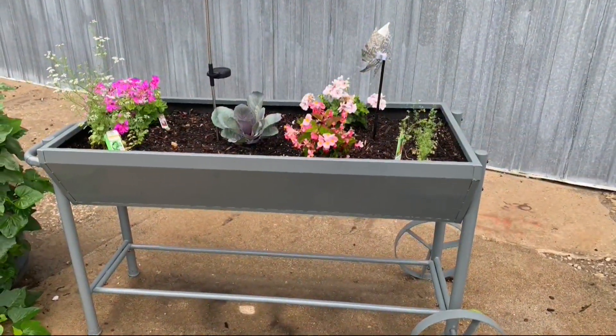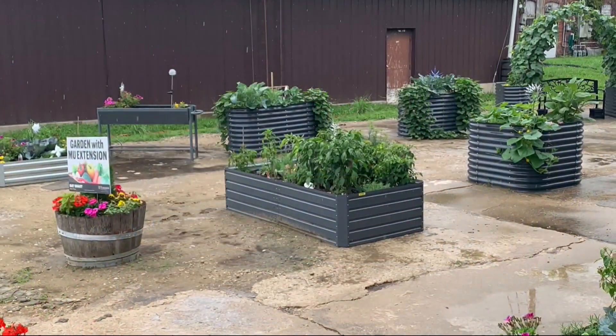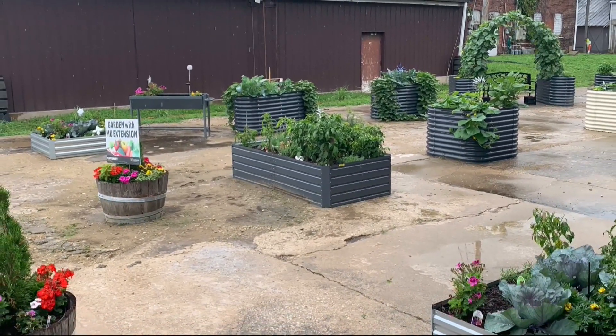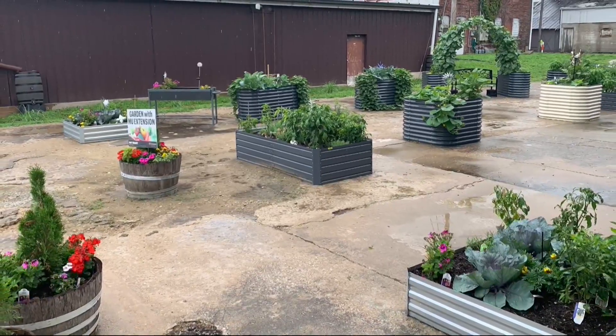She told me lots of volunteers of all ages from various groups and organizations helped make this community garden a reality. Once the produce is ready, community members can help themselves to fresh tomatoes, cabbage, sweet corn, peppers, and more that they can use for themselves and their families.